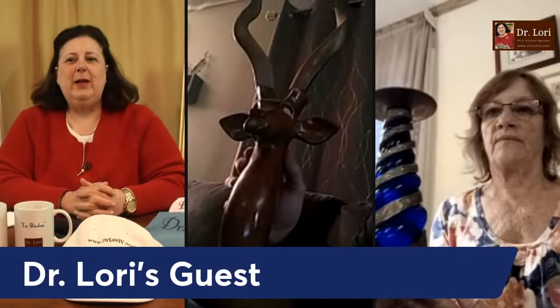I'm Dr. Lori, the PhD antiques appraiser. I'm happy to share my expertise and tell you what to look for when you're looking for art, antiques, and collectibles at that thrift store, yard sale, or maybe in grandma's attic. We've got what looks to be a figural sculpture of an animal — ram or stag — and what looks to be a pillar candlestick piece, and then a bowl as well.